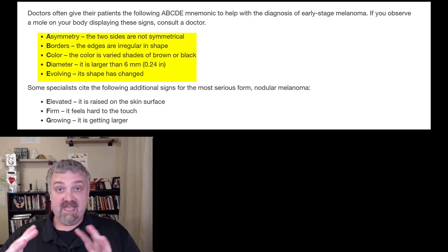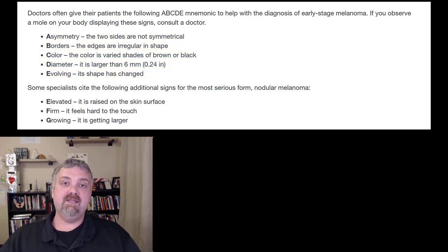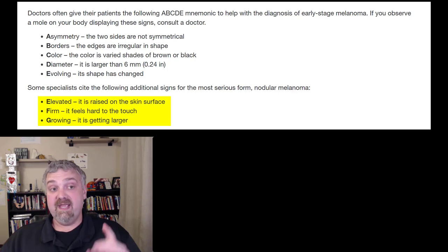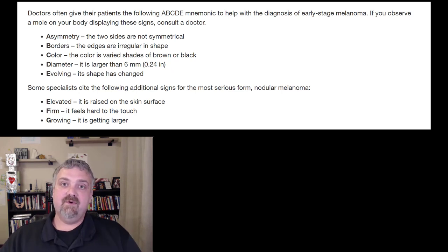E is for Evolving — if the mole is changing, that's something to take note of. If you want to go further for nodular melanomas, look for EFG: Elevated — if it's raised off the skin surface; Firm — if it's firm to the touch; and Growing. Any of those signs — ABCDE or EFG — get to a doctor and have them take a look.